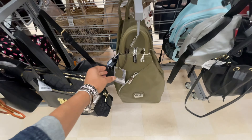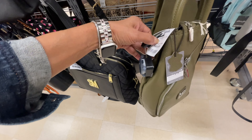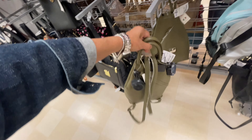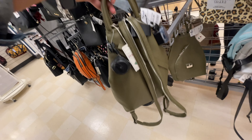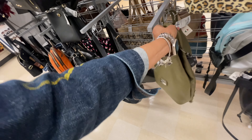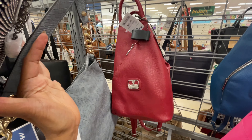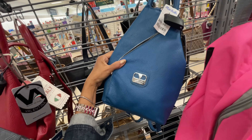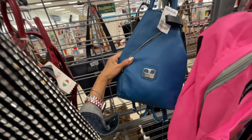I also like this Valentina backpack. Let's see the price - $70, $50. This is nice. And I see they have it in red and also in a pretty blue.